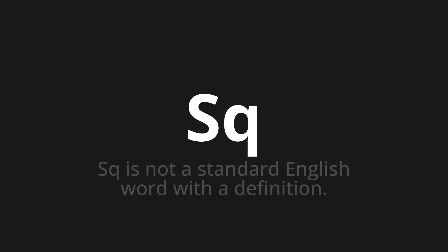Let's say it all together: square, square, square.